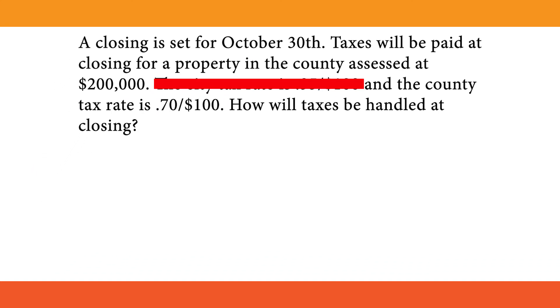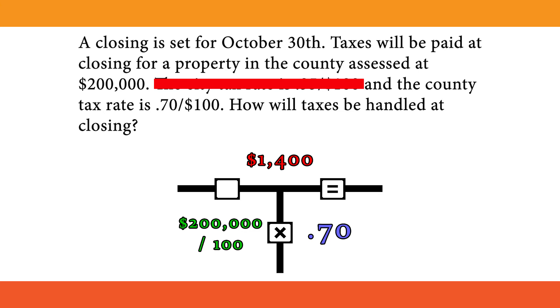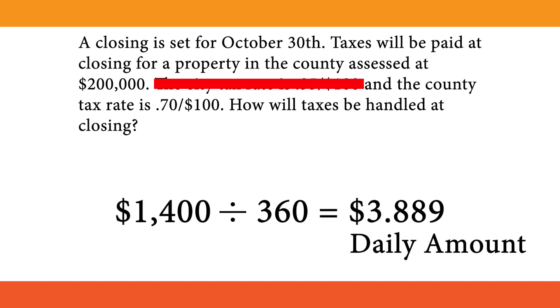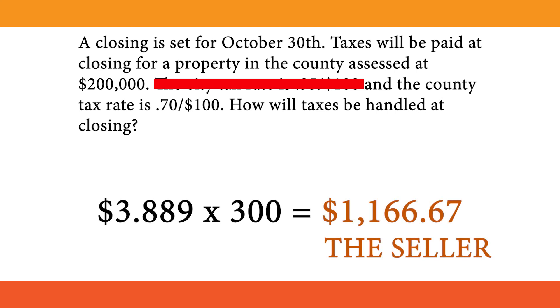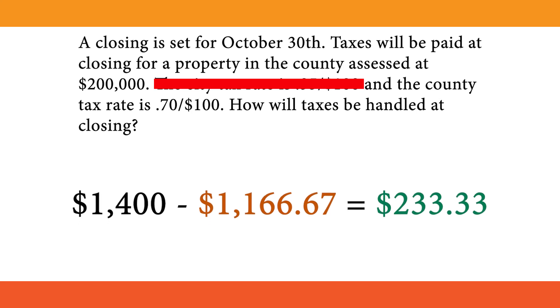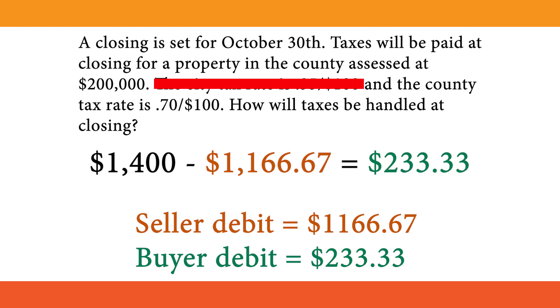Now that we know how many days are owed, let's find the total property tax due. $200,000 divided by 100 times 0.70 equals the tax bill: $1,400. $1,400 divided by 360 equals the daily amount: $3.889. $3.889 times 300 equals the seller's prorated amount: $1,166.67. Once we find the seller's amount, we take the full amount and subtract it: $1,400 minus $1,166.67 equals $233.33. The seller is left with a debit of $1,166.67 and the buyer has a debit of $233.33.